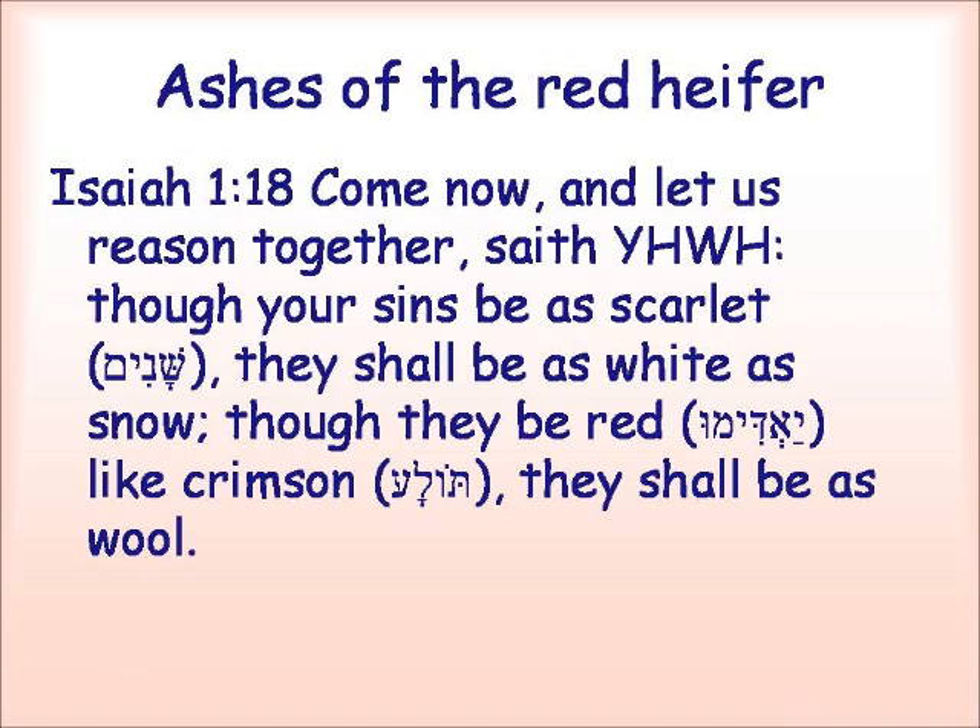Here's another place where the words all appear together, in Isaiah 1:18 — 'Come now and let us reason together, saith Yahweh. Though your sins be as scarlet' — the sheni — 'they shall be as white as snow. Though they are red' — here's the adom — 'like crimson, tolah, like that worm, they shall be as white as wool.'